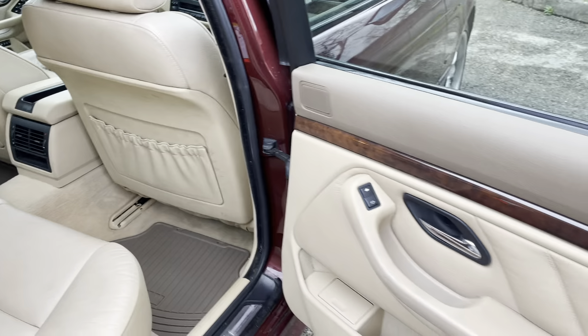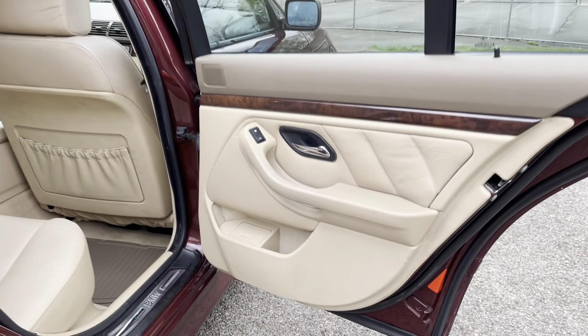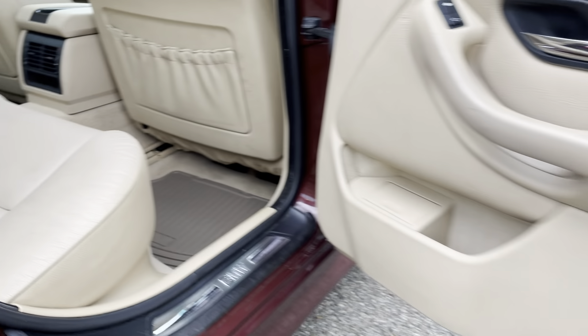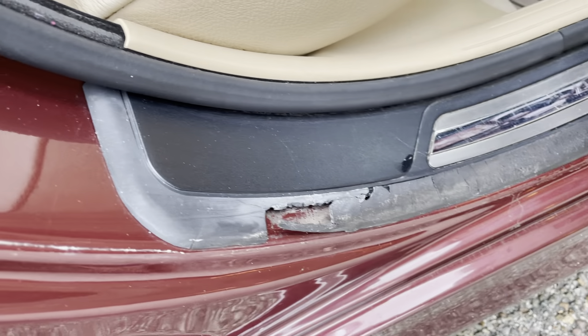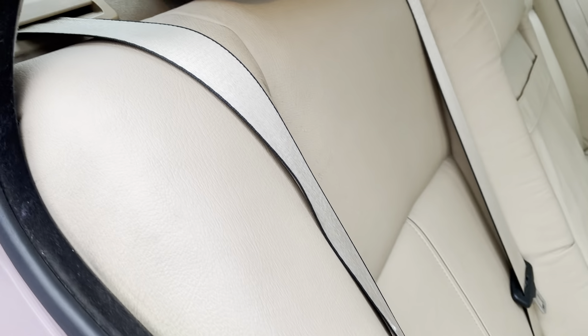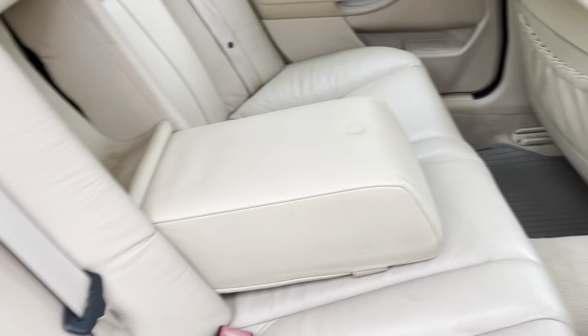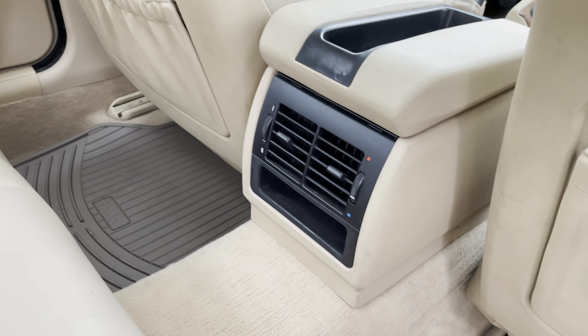This is the back. This side isn't great — I don't know what happened here — but it doesn't leak any water or anything like that.